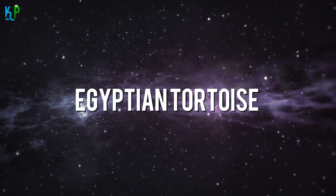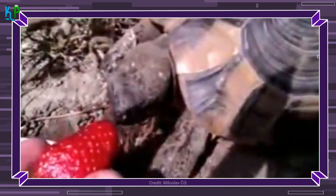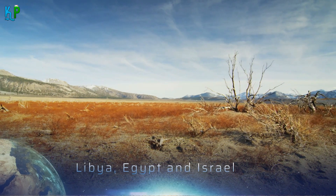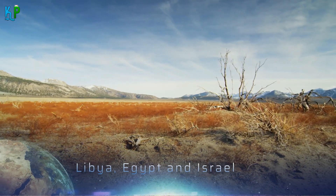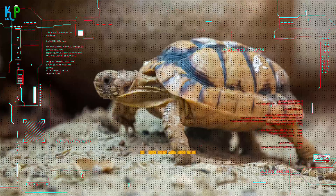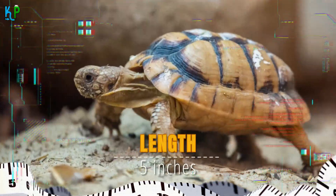The Egyptian tortoise, also called Kleinman's tortoise, is usually known to live in the deserts of countries such as Libya, Egypt, and some parts of Israel, but is critically endangered in the wild due to their generally small sizes. The Egyptian tortoise can only grow a maximum of 5 inches, so they are considered one of the smallest tortoise species known to man.